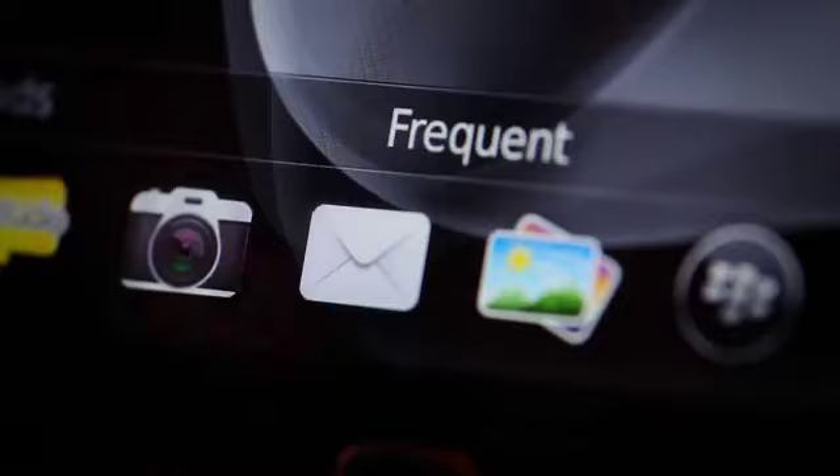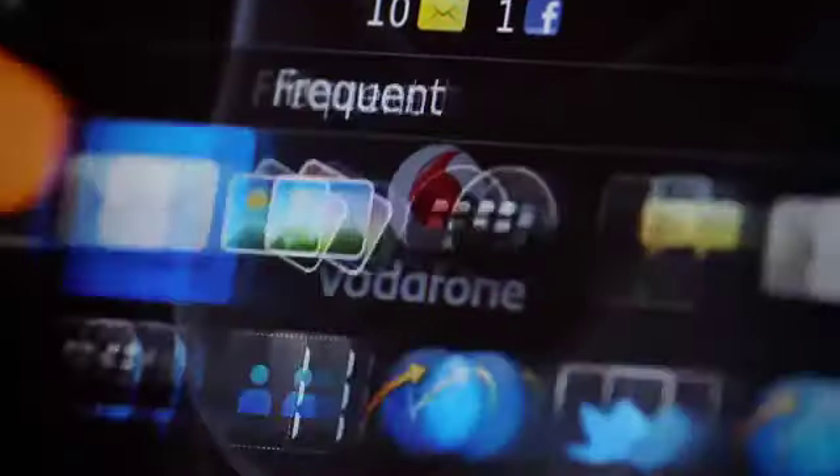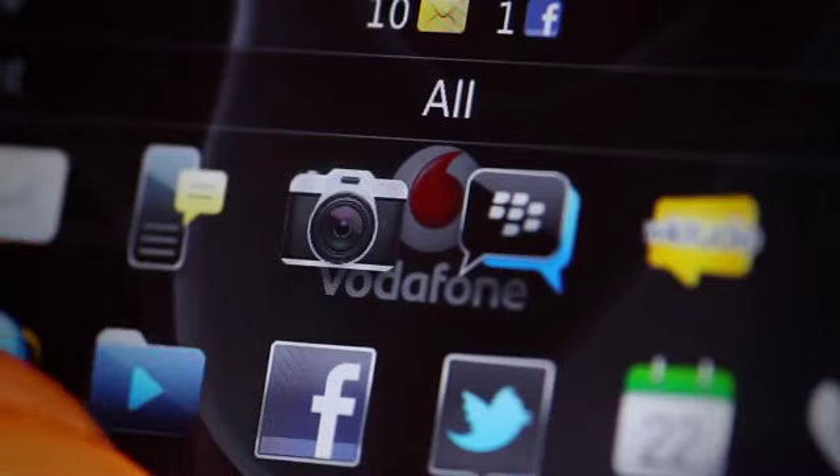It comes with the new BlackBerry 7 OS, which is faster and easier than BlackBerry OS 6, and it includes a whole host of improvements.